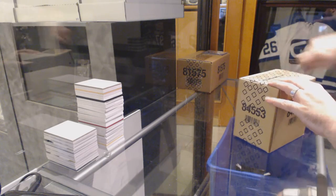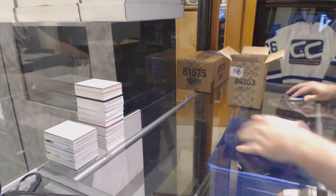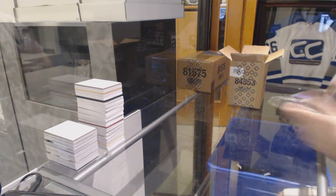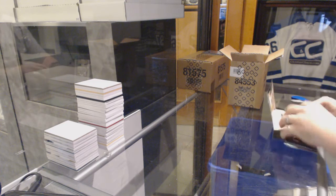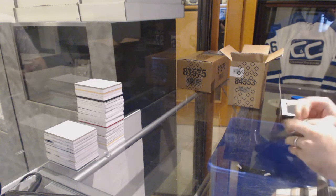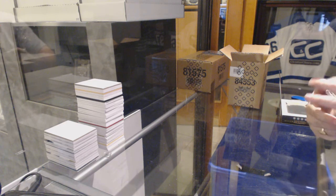Here we go, starting off C&C Break number 6133. We have the 5-Box Diamond Case. What are we going to get? Oh, that looks like a cool start. That is a nice start.